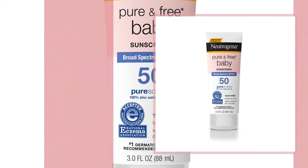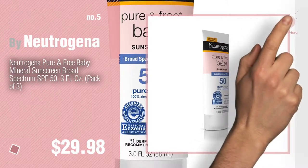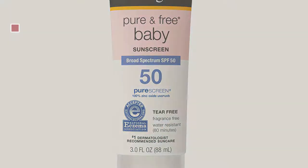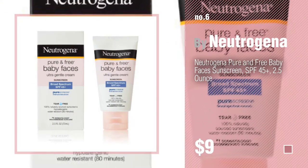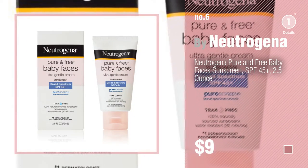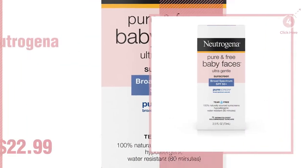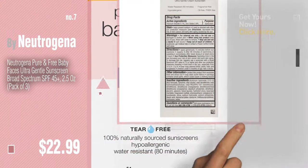Number five, also by Neutrogena. Find these Neutrogena baby products at up to 70% off by clicking the circle in the corner. Number six. Number seven — click the circle in the corner to find more amazing products and gift ideas.